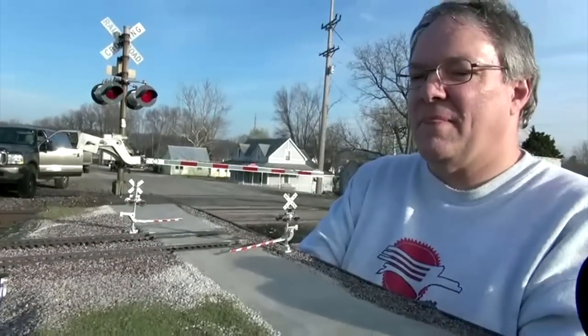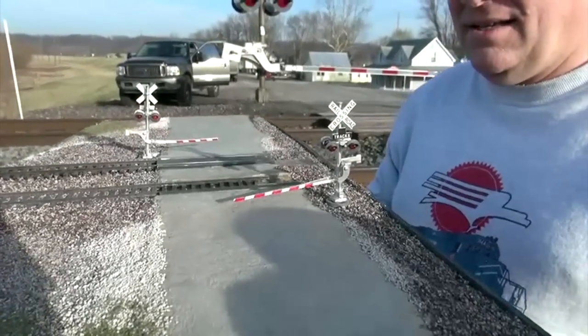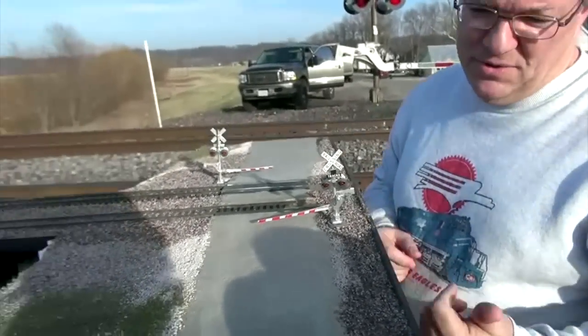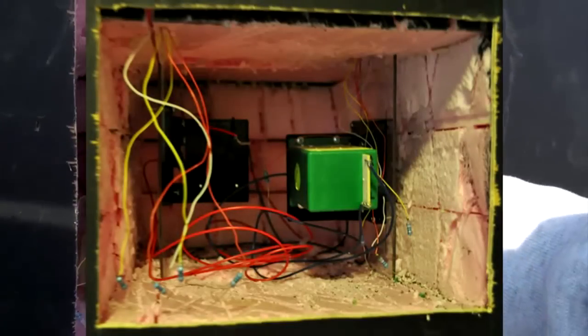Whatcha doing, Dirk? I'm showing you the working gates once I get them wired up. So you've put Tumar — our slow motion gate controls — onto your gates? Yes, and I've got Tortoise switches inside.